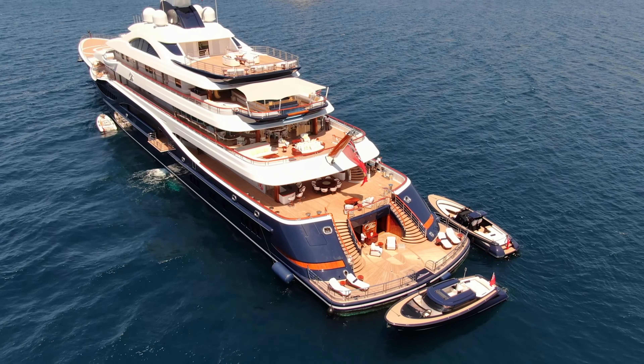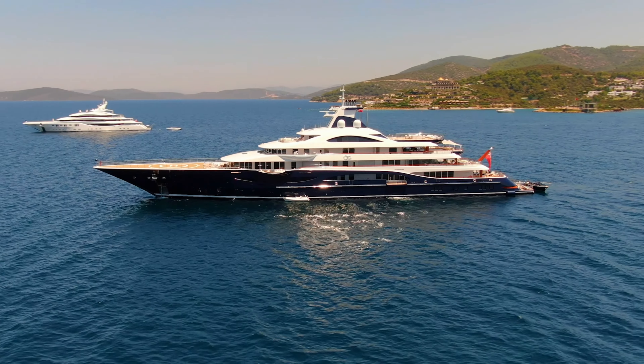The yacht includes a helicopter pad, a large swimming pool, and a spa with a sauna and balcony.